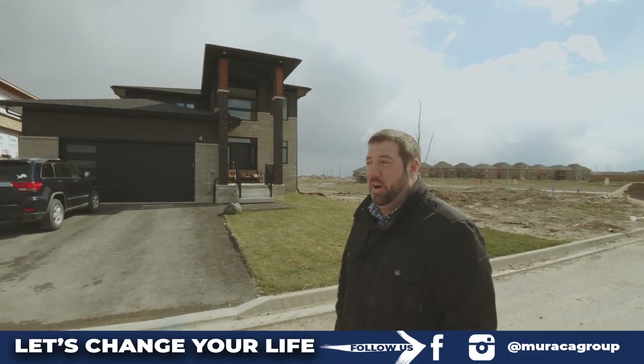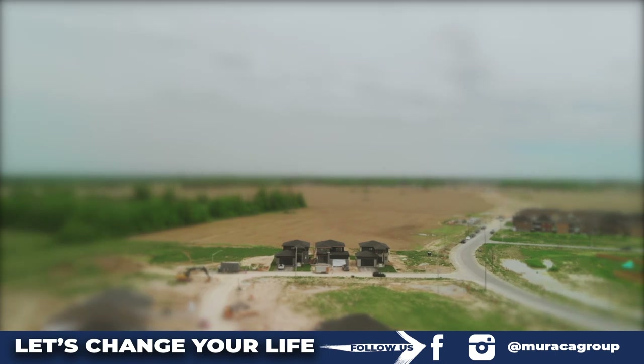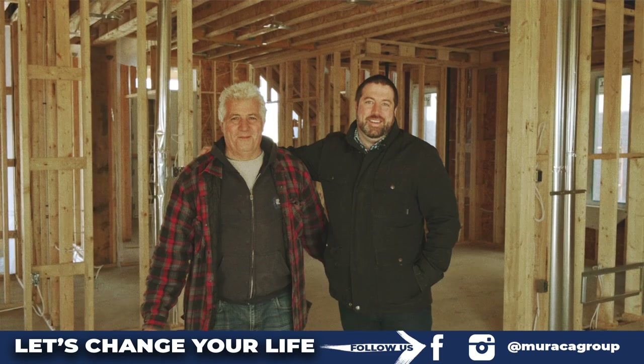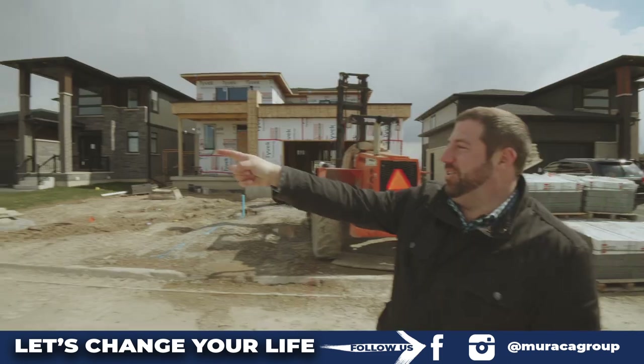Five years ago, I bought five lots with the idea of starting my build company with my dad. There's my dad actually over there.